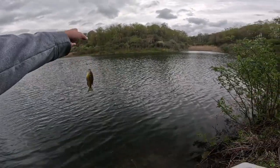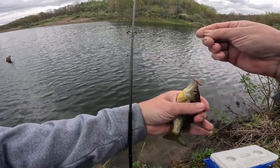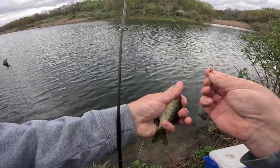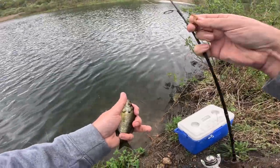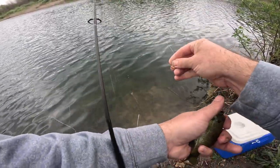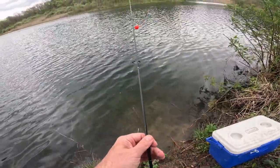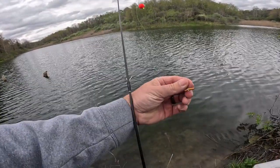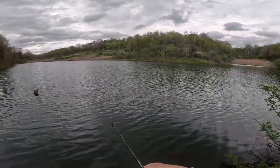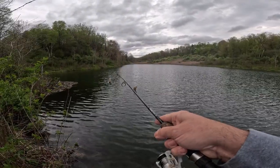Allows me to get some more distance without having to add weight. There we go. This pond's actually got a ton of them this size in it. I'll probably catch a couple more here and then probably quit.